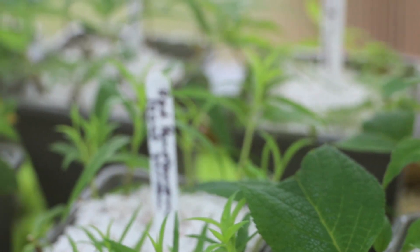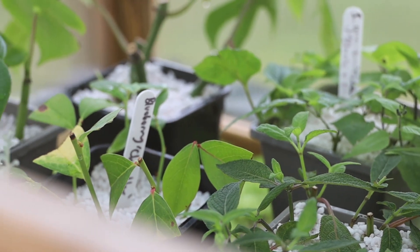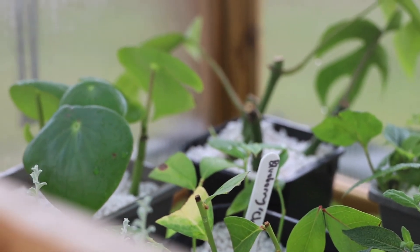In the greenhouse the cuttings are all coming on well. I haven't killed anything yet. I'm in charge at the moment because Jack is on holiday — well, he's on paternity leave.